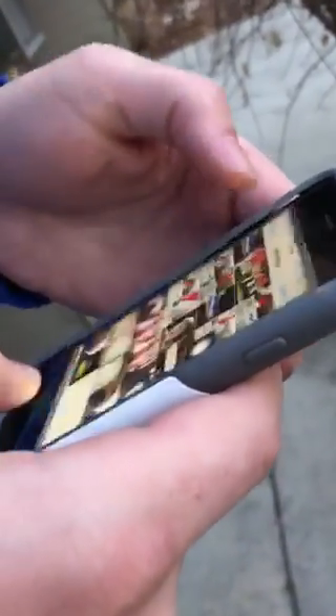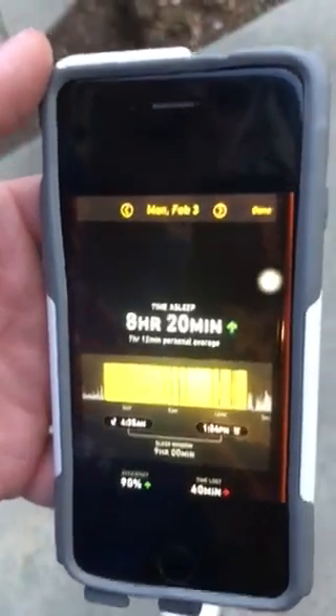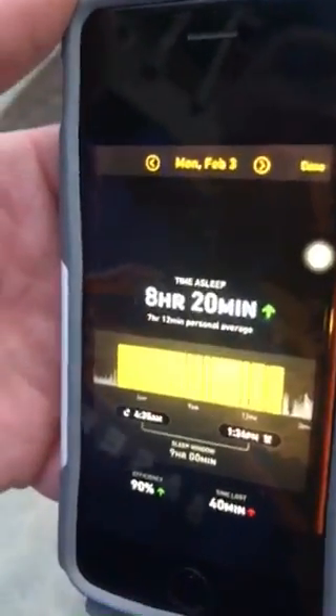Now, when you wake up in the morning, you go to your sleep watch app and you click refresh. After you click refresh, it'll bring up this screen right here where it shows you your amount of sleep the night prior.